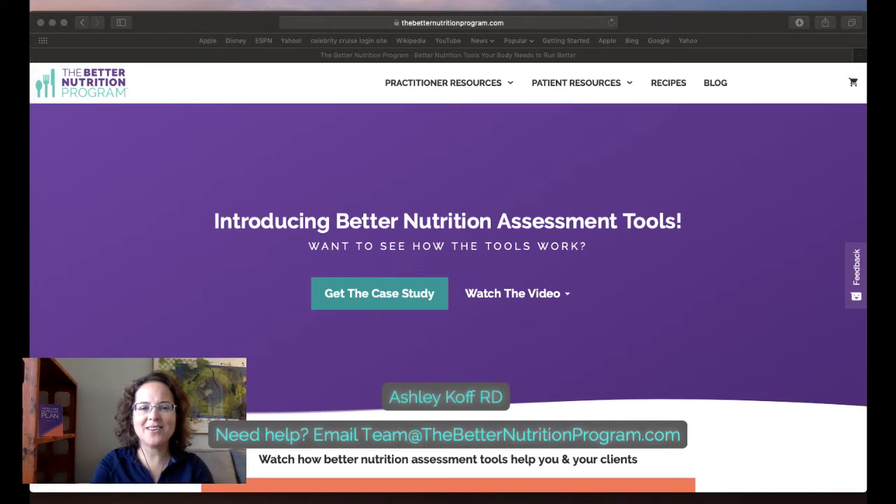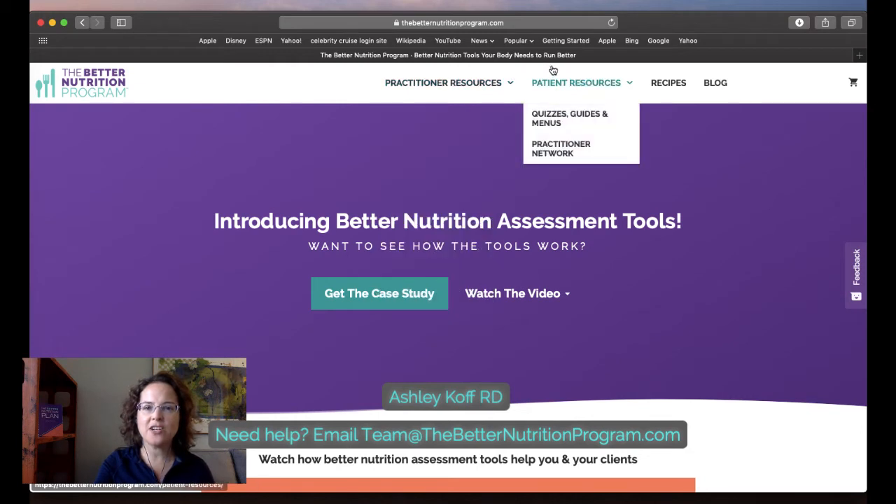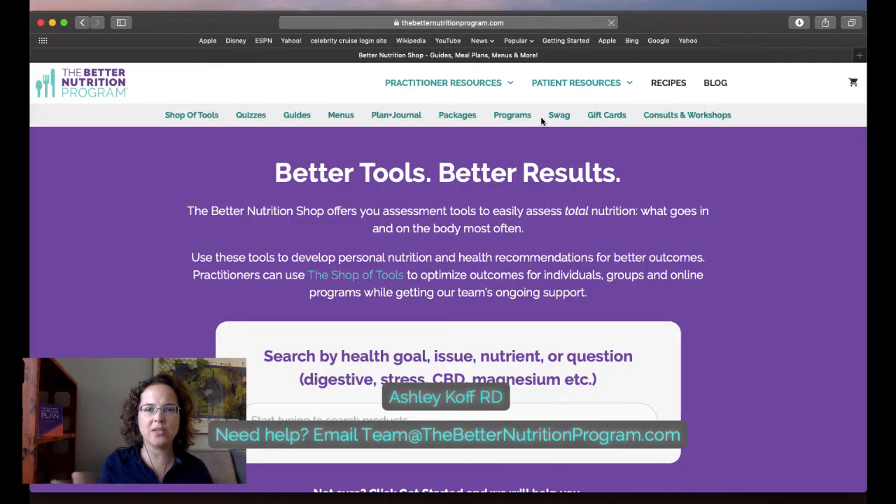Here we go — this is the Better Nutrition Program website. You'll see we have practitioner and patient resources. On the patient resources side you go to where all of our different tools exist and you'll see there is a packages section. If your patient comes over here they may be looking at different tools, or you might be directing them here.